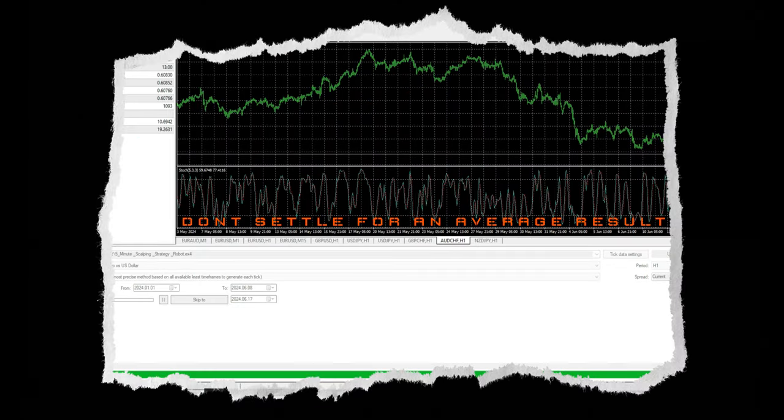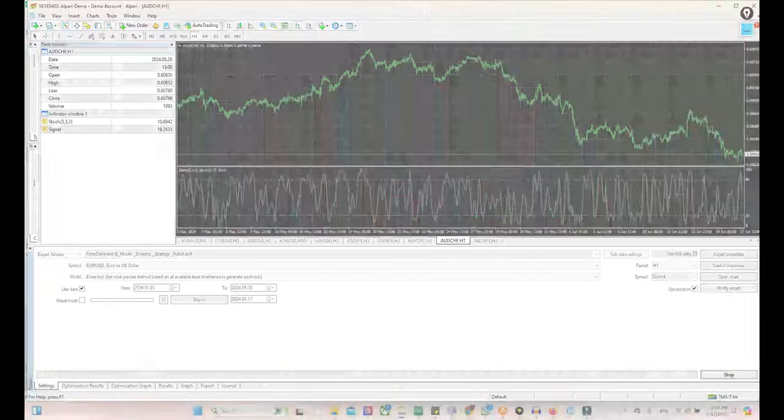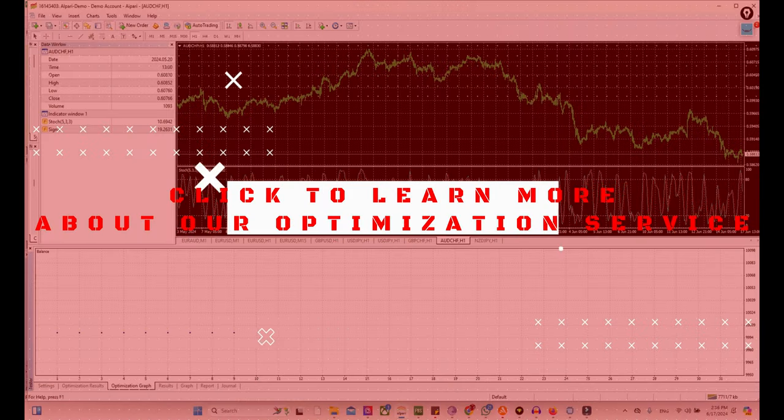Don't settle for average results. Click to learn more about our optimization service and take your trading to the next level.